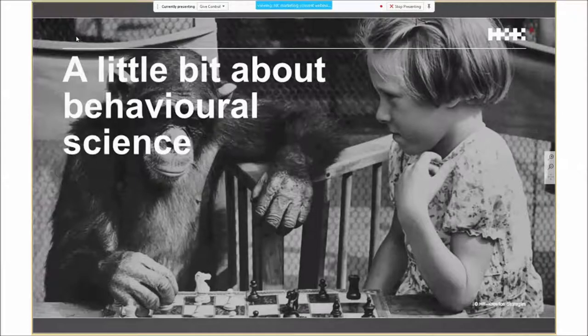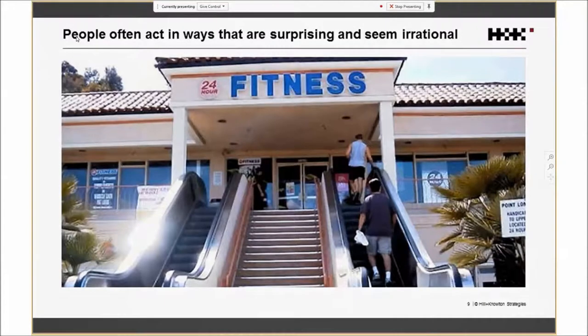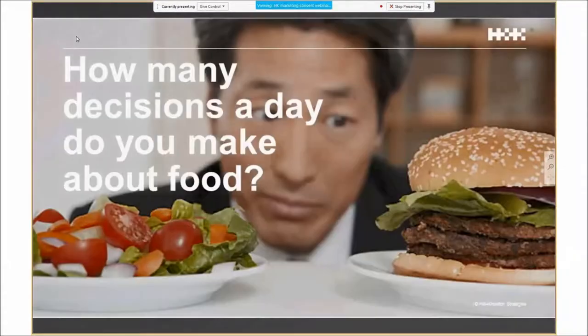People often act in ways that are surprising and seemingly irrational. We all don't save enough for our pension, we don't exercise as much as we should — we act in ways that are a bit surprising. This is what behavioural science truly tries to do: understand why that is and whether there are patterns in that behaviour. A quick example to bring this to life: how many decisions do you think you'll make about food today?